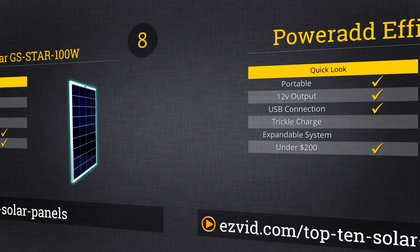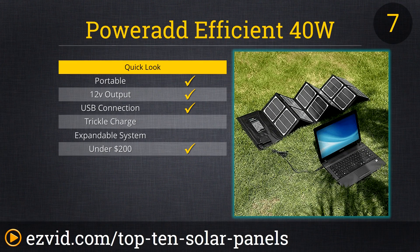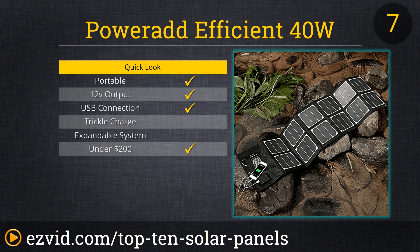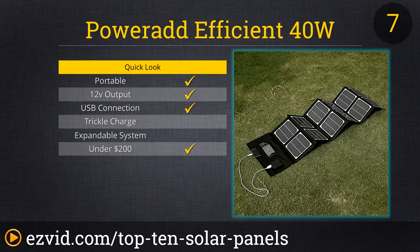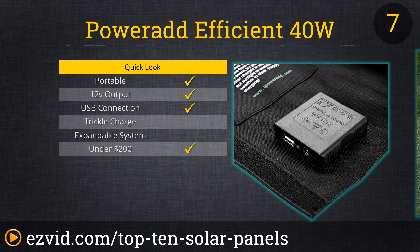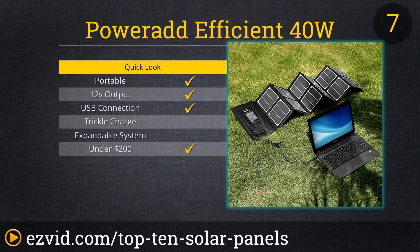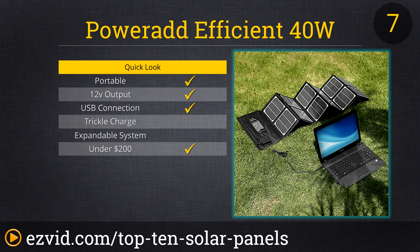Designed to offer enough power to charge and run your laptop and smartphones, but still light enough to carry easily, is the Power AD 40-watt portable solar panel kit. The fold-out waterproof case is a great way to charge electronics on the go or out in nature. It comes with a built-in USB port for small devices and an 18-volt port for laptops. They also added a voltage regulator so that more sensitive devices will not be affected by possible voltage irregularities.